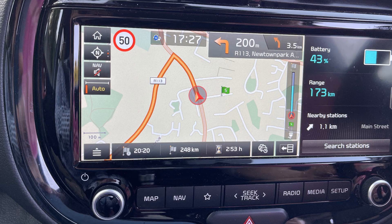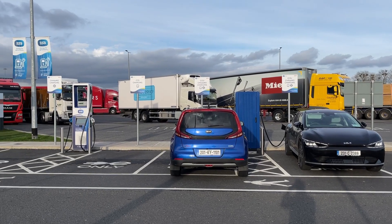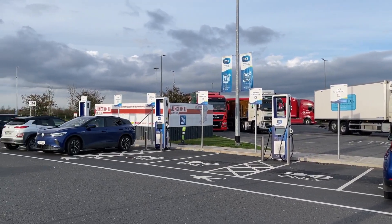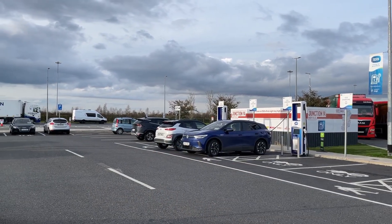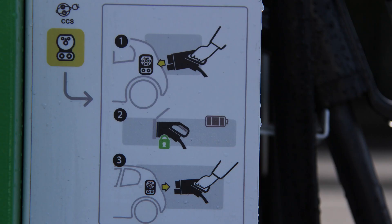We left Dublin with 43% battery and a 173 kilometre estimated range. About 50 minutes later, we arrived at Junction 14 Mayfield, where there are four high-powered chargers, so eight cars can charge at the same time. Nissan Leaf users should note that only two of the charge points are CHAdeMO. The Kia Soul uses CCS, so we had more options.